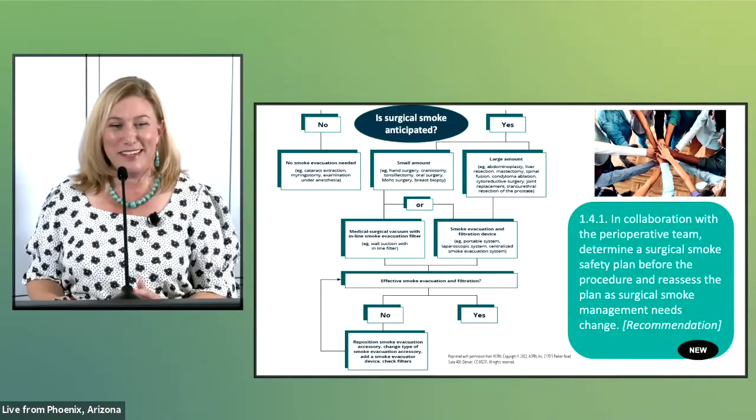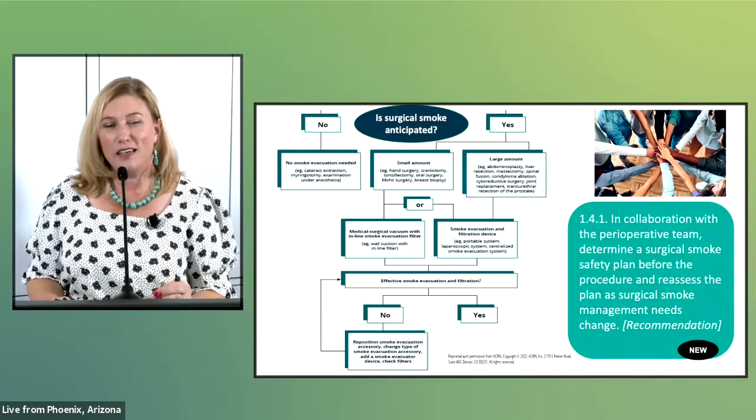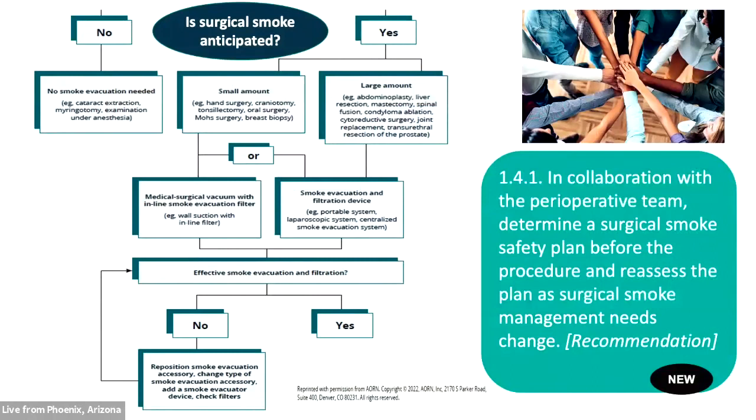A new recommendation supports collaboration with the perioperative team to determine a plan for surgical smoke safety before the procedure, and to reassess that plan as needs change. A decision tool for surgical smoke evacuation has been provided to assist with the initial and intraoperative assessment of surgical smoke evacuation and filtration needs based on the type of procedure and anticipated amount of surgical smoke.